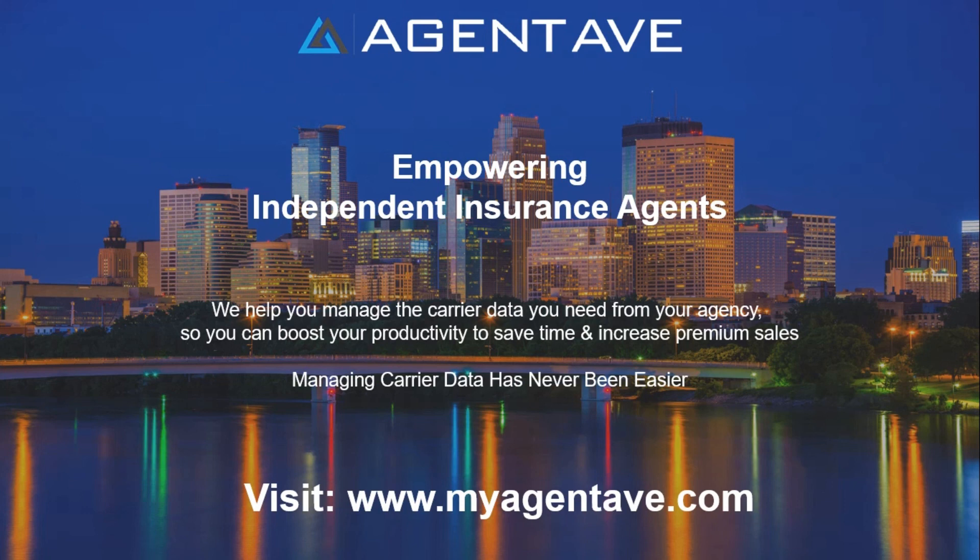With Agent Ave, managing carrier data has never been easier. Come try Agent Ave for a 14-day free trial at www.myagentav.com. If you found value in this video, give us a like, comment below, and subscribe to our channel.